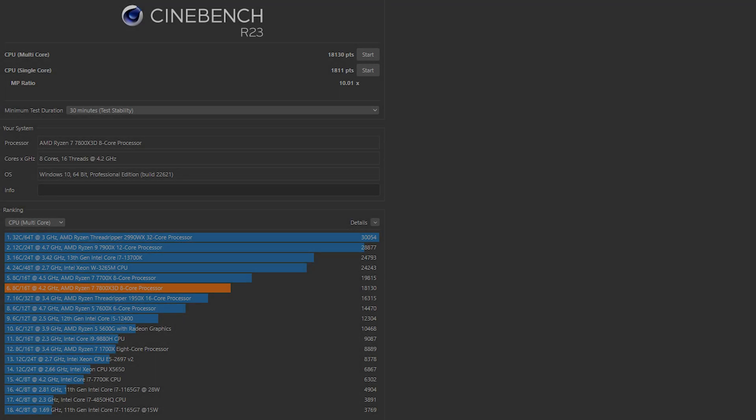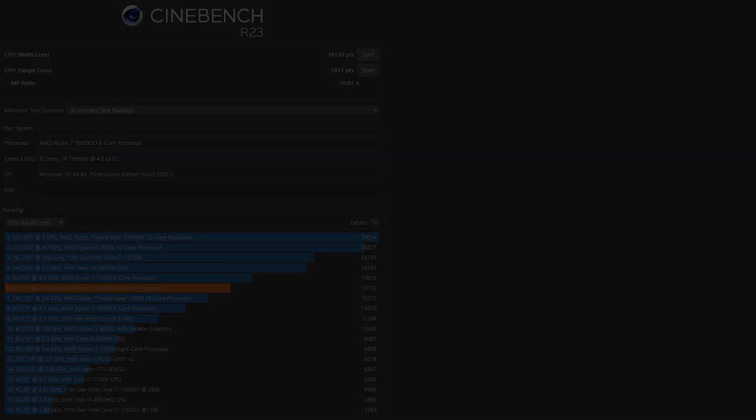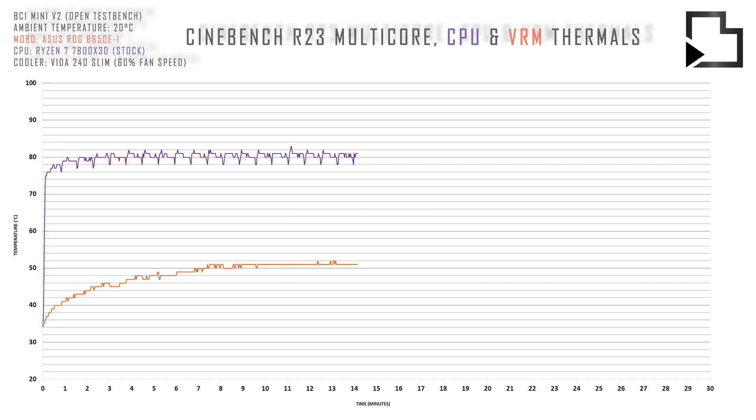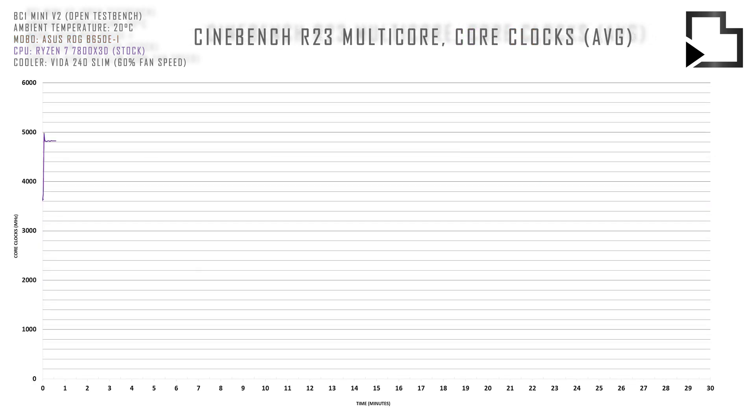Now let's take a look at stock 7800X3D CPU performance and behaviour in Cinebench R23 using a 240mm AIO for a baseline. CPU thermals were recorded over a 30 minute all core stress test. Up next we have average all core CPU frequency and package power.